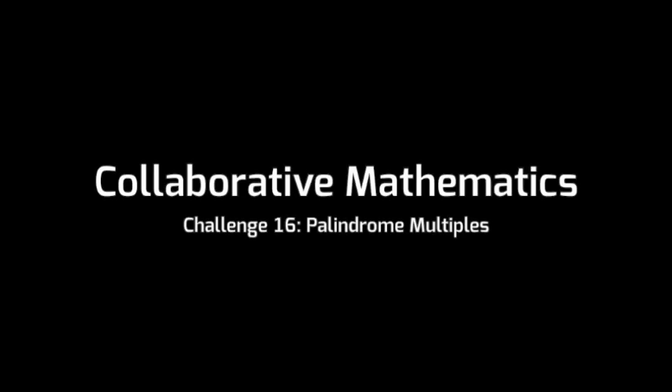Hi, everybody. It's Jason from Collaborative Mathematics. I've been away for a while, but I'm back with challenge 16. A lot has happened while I've been gone. I moved from Oslo, Norway to Seattle, Washington. You are now here virtually in my classroom, and I'm really excited to be back and back on the blog.